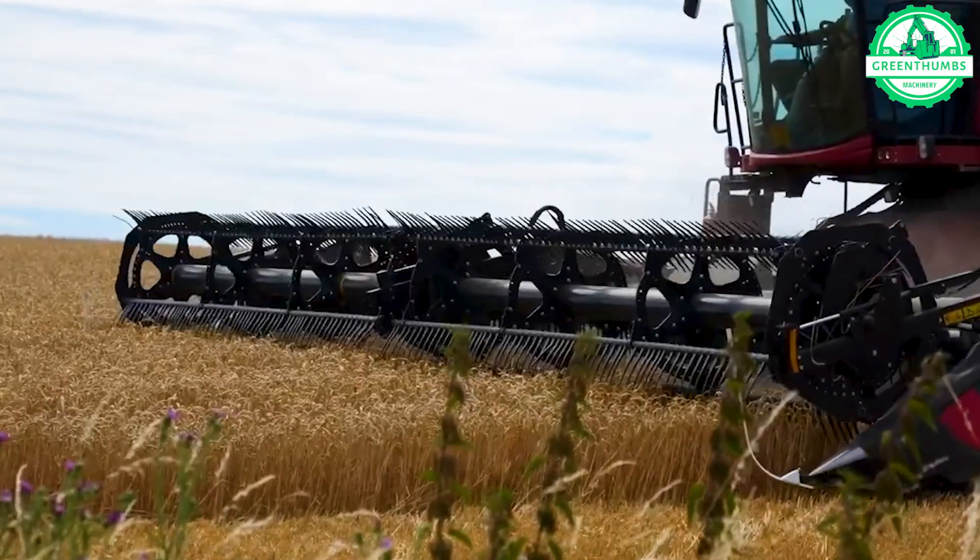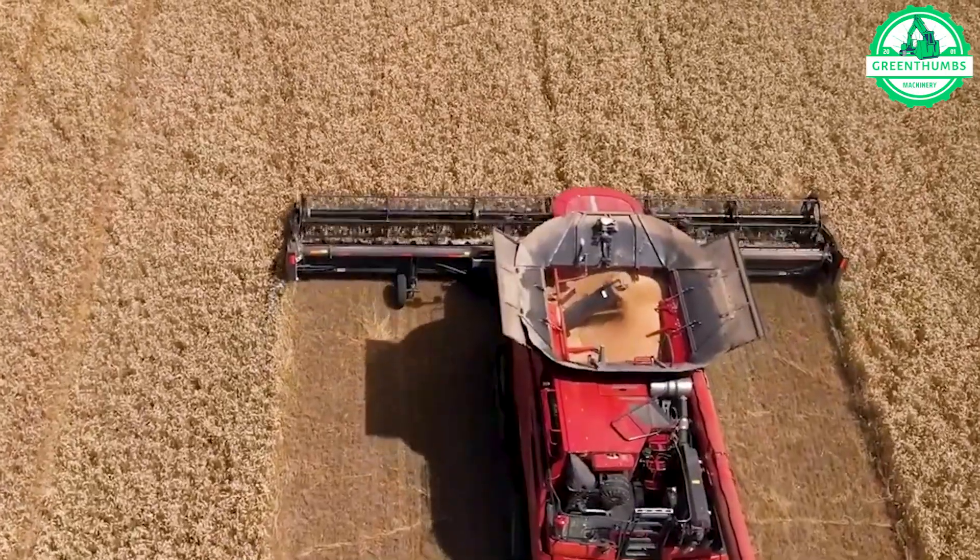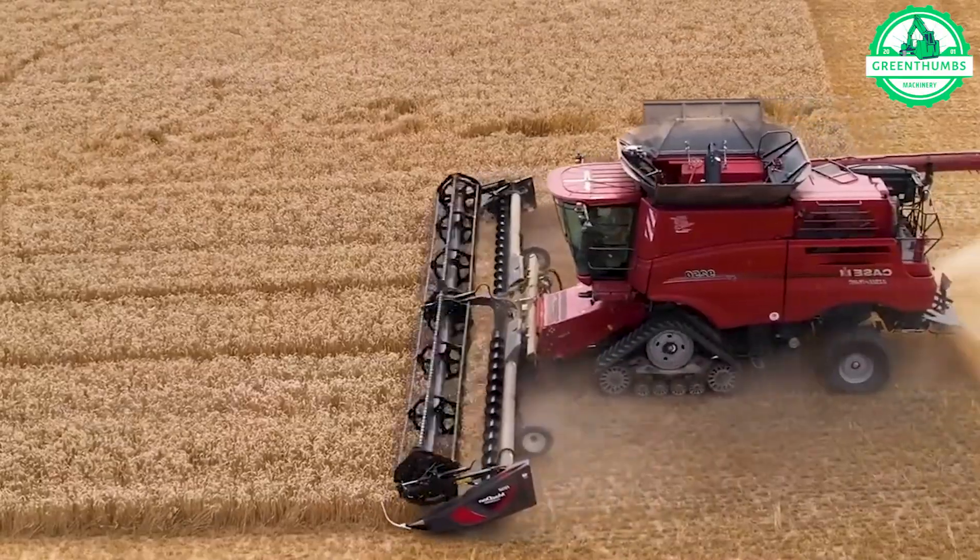Introducing the powerful Case IH Axial Flow 9250 Grain Harvester, the optimal choice for harvesting cereals.